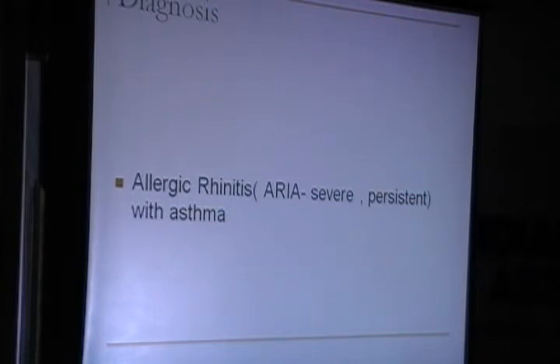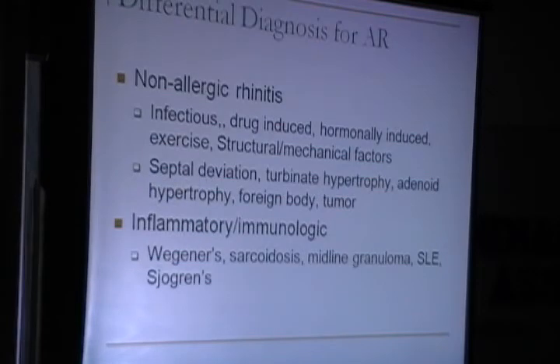Her diagnosis was allergic rhinitis. There is a classification called the ARIA classification — Allergic Rhinitis and its Impact on Asthma — and she was in the severe and persistent category. She also had features of asthma because spirometry showed obstructive findings. It is very important before doing any allergy skin testing or investigations to rule out non-allergic causes, such as infectious, drug-induced, hormonally induced rhinitis, or hypothyroidism, as well as structural or mechanical factors like septal deviation, turbinate hypertrophy, or immunological disease.